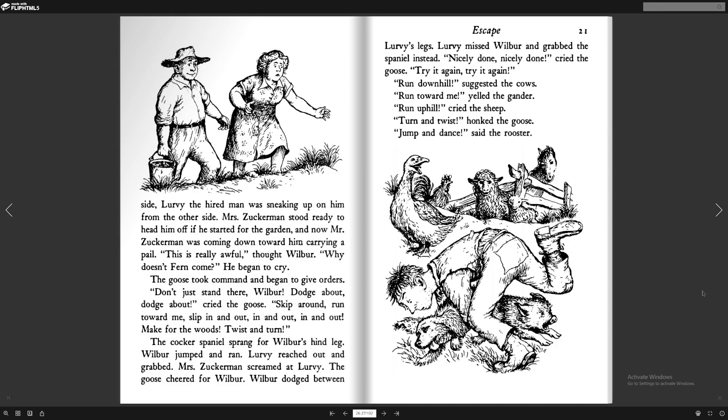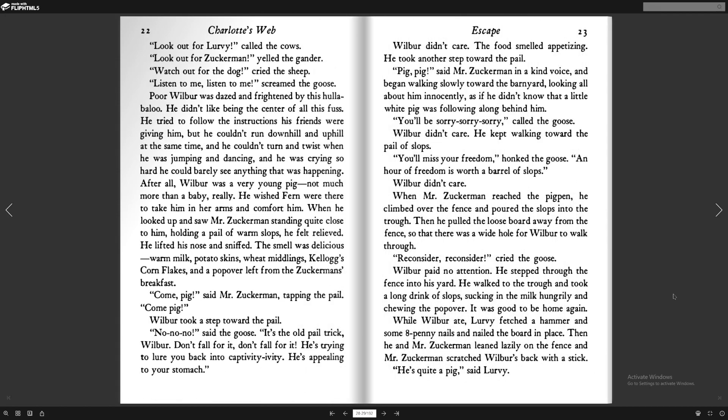The cocker spaniel sprang for Wilbur's hind leg. Wilbur jumped and ran. Lurvy reached out and grabbed. Mrs. Zuckerman screamed at Lurvy. The goose cheered for Wilbur. Wilbur dodged between Lurvy's legs. Lurvy missed Wilbur and grabbed the spaniel instead. "Nicely done!" cried the goose. "Try it again!" "Run downhill," suggested the cows. "Run toward me," yelled the gander. "Run uphill," cried the sheep. "Turn and twist," honked the goose. "Jump and dance," said the rooster. "Look out for Lurvy," cried the cows. "Look out for Zuckerman," yelled the gander. "Watch out for the dog," cried the sheep. "Listen to me!" screamed the goose. Poor Wilbur was dazed and frightened by this hullabaloo. He didn't like being the center of all this fuss. He tried to follow the instructions his friends were giving him, but he couldn't run downhill and uphill at the same time. He was crying so hard he could barely see. After all, Wilbur was a very young pig — not much more than a baby, really. He wished Fern were there to take him in her arms and comfort him.